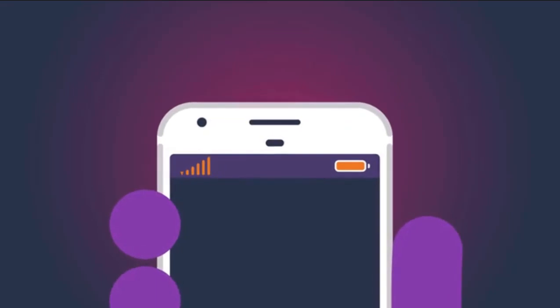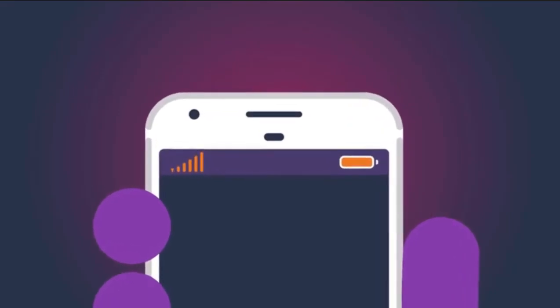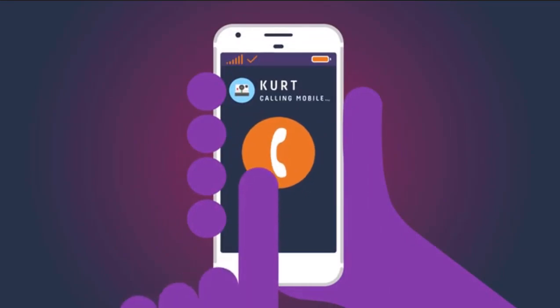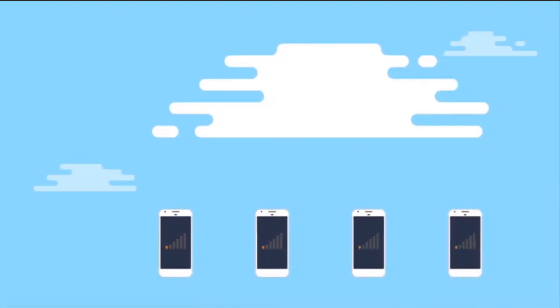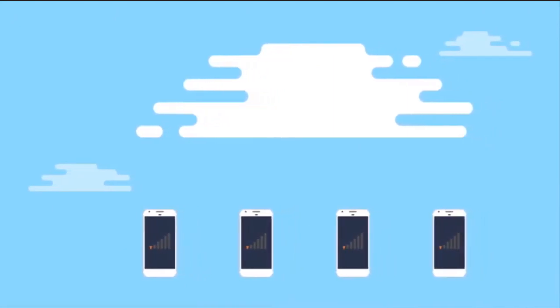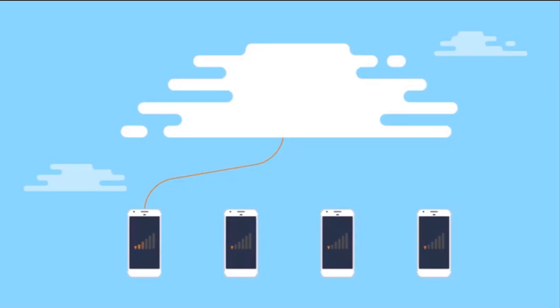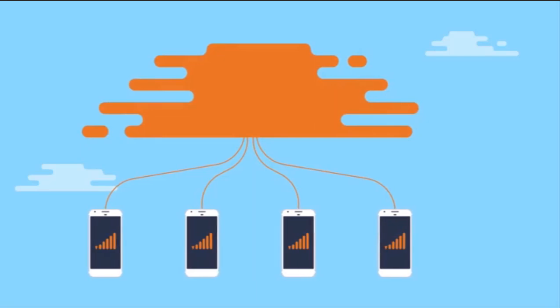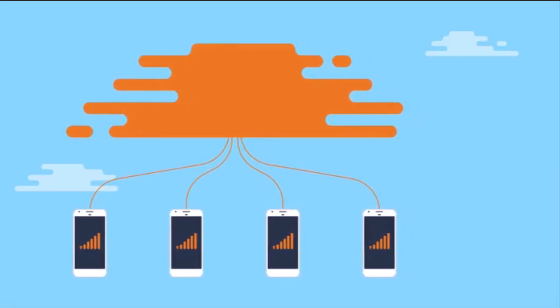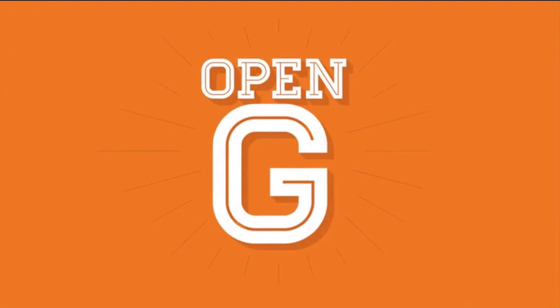A big step is making sure customers can connect to their regular cell providers, receiving and making calls as usual but with great indoor coverage. For that, Ruckus is building a cloud platform that allows service providers, enterprises, and venues to easily enable access to their customers. We also have Ruckus OpenG LTE access points — some stand-alone, and some that snap into existing Ruckus Wi-Fi access points. We call this product portfolio OpenG.